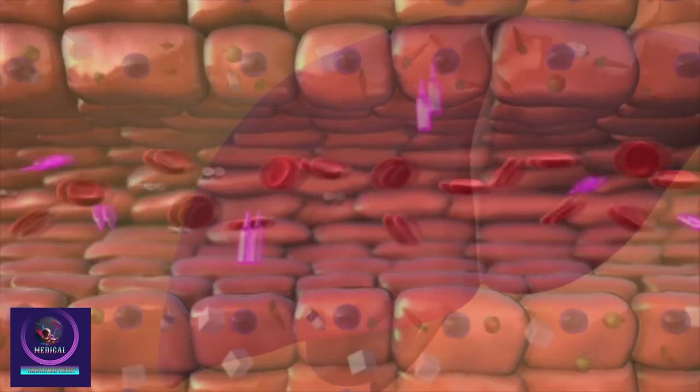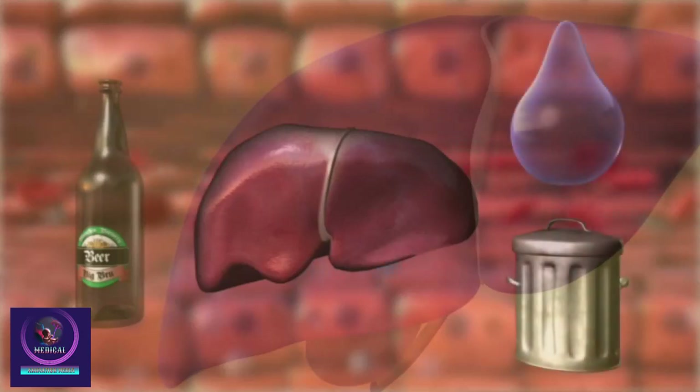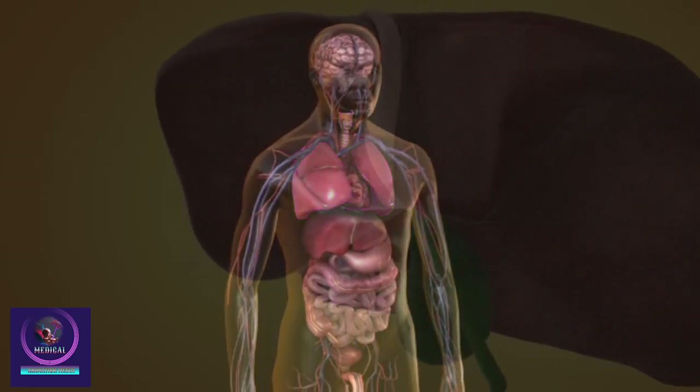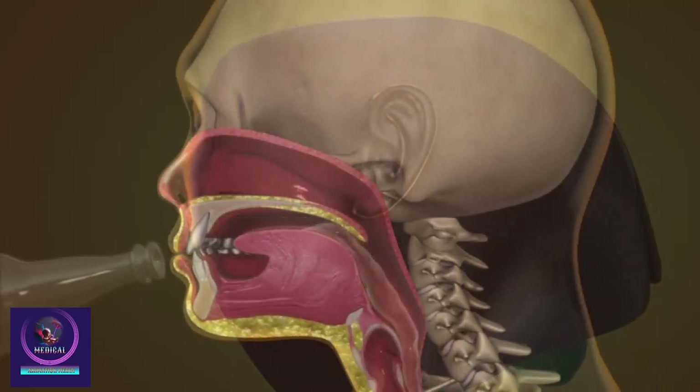For example, alcohol is broken down into water and carbon dioxide. The water is removed via the urine and the carbon dioxide via the lungs. But the liver can only process a certain amount of alcohol per hour. So, if you drink alcohol faster than your liver can deal with it, the level of alcohol in your bloodstream rises.